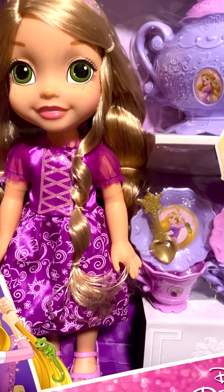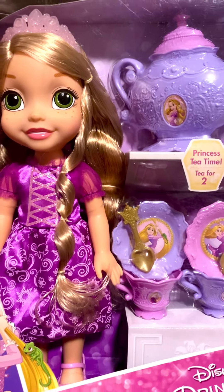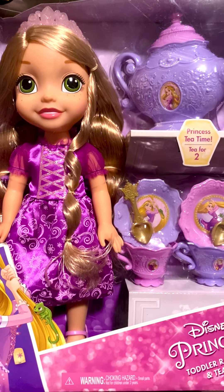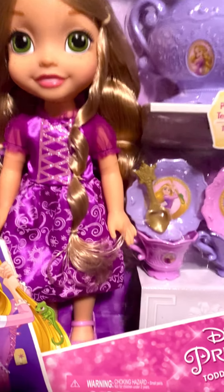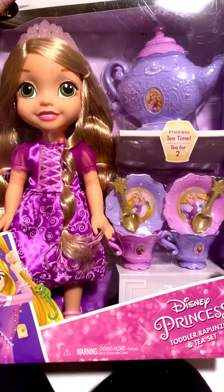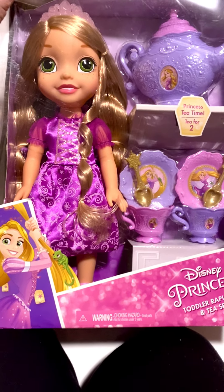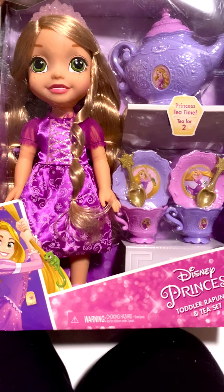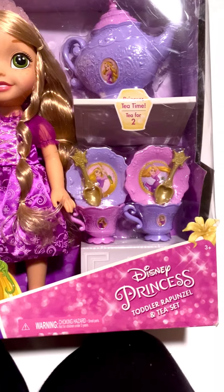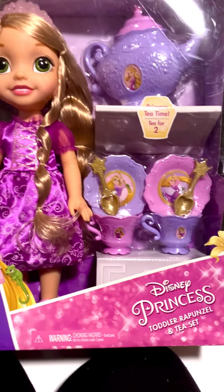So yeah, this is an awesome set. It has all the tea party stuff and then a doll with beautiful hair, and you can play with her shoes, her crown, and the tea party set. If you are looking for something like this as a gift, I'll have a link in the description where you can pick it up on Amazon. I would highly recommend it.